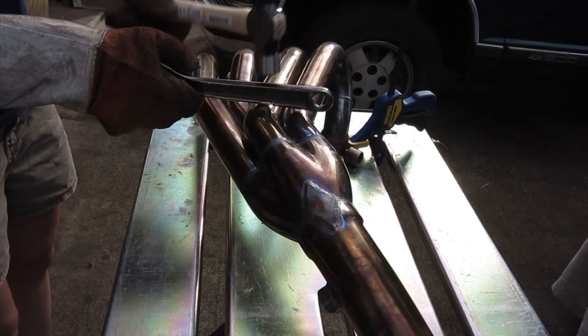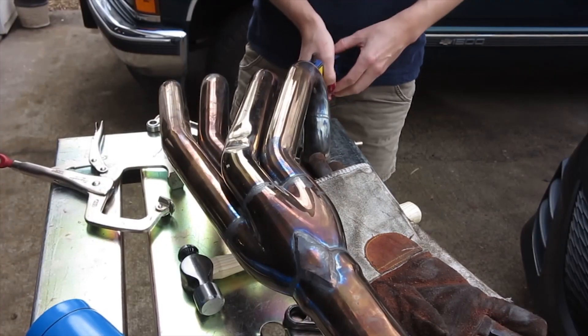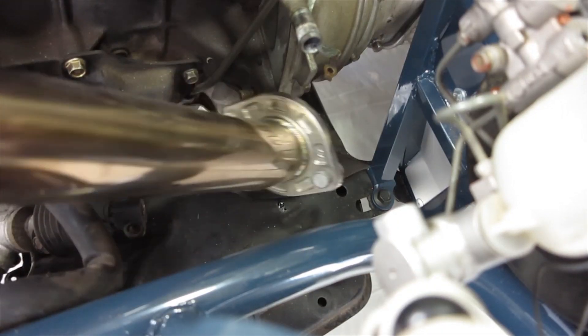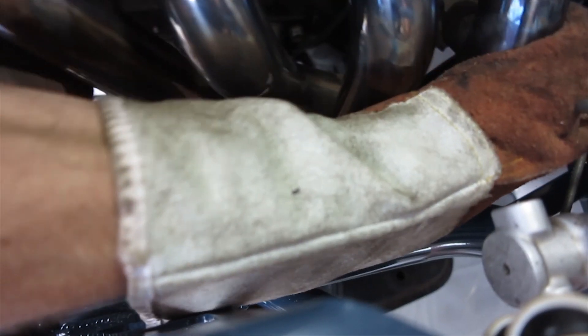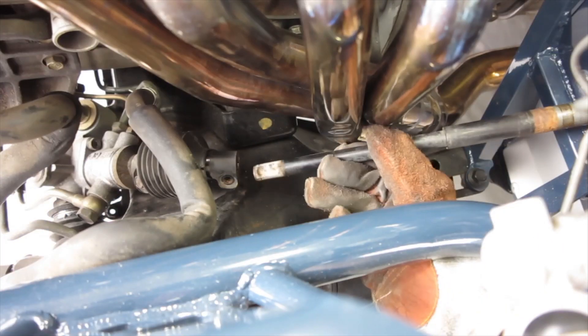We're not going to include all the video of us hitting this thing with a hammer, because it was a lot. We took it out of the car, hammered on it a bunch, put it back in, checked the fit, took it back out, and repeated that process for most of a day. We finally got there, though.